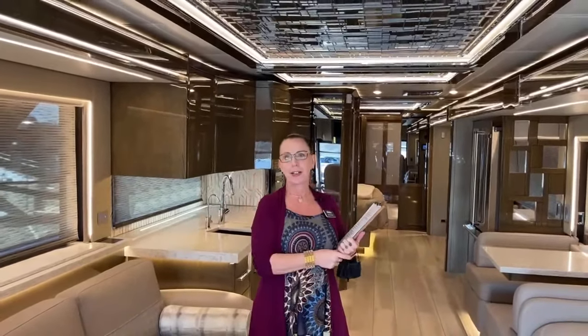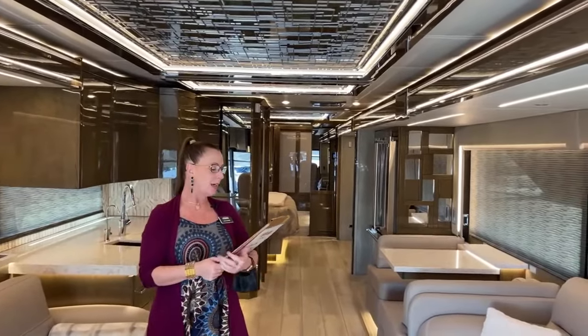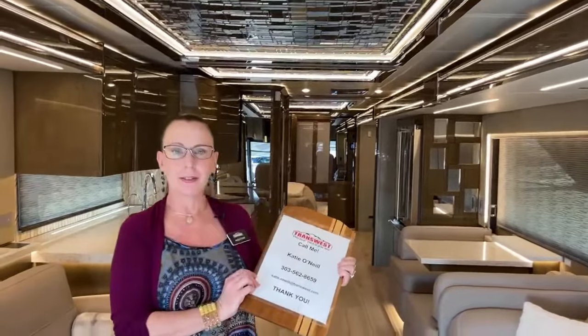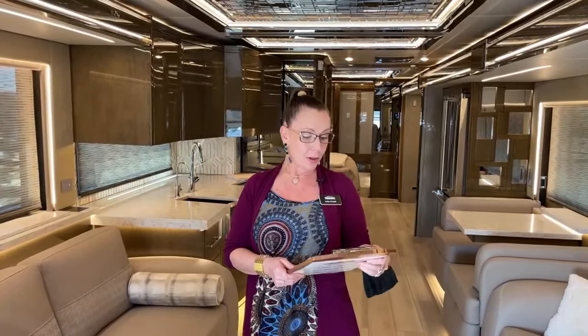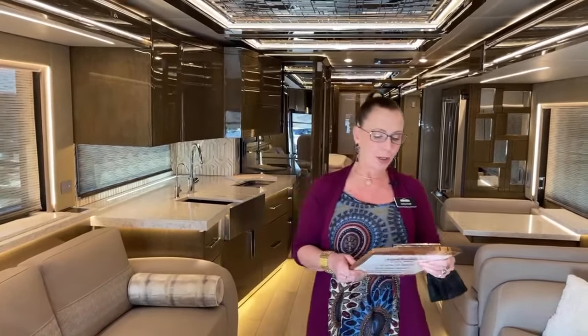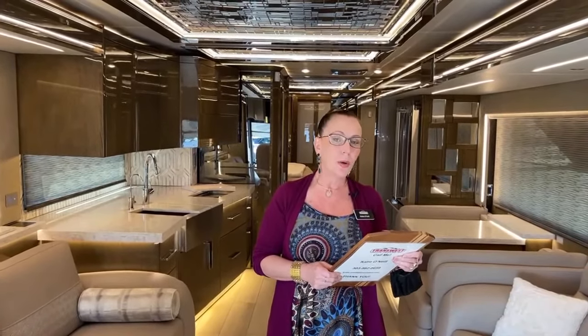This is by far the crown jewel of Newmar's production line — our best offering through and through. Today you'll be with me, your guide, Katie O'Neill. You can always reach me at 303-562-8659, or at katie.oneil@transwest.com. I respond to text, phone, and emails — whatever is easiest for you. We are doing a Facebook Live video today. This is model number 4553, stock number 5N201375.